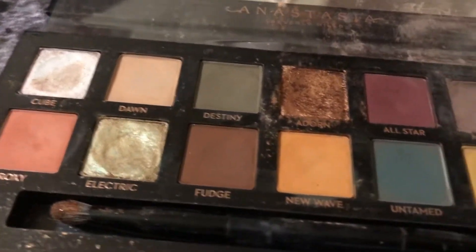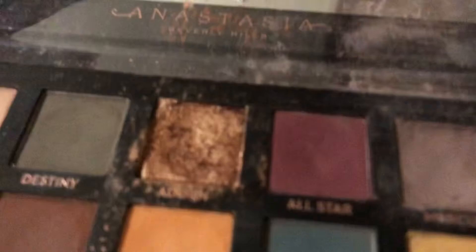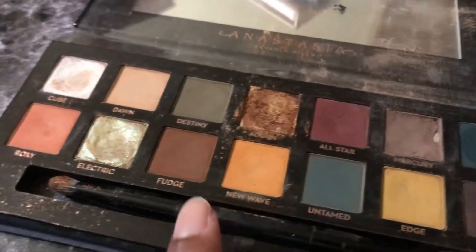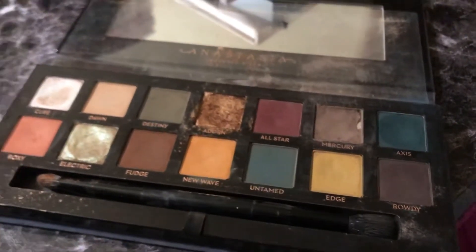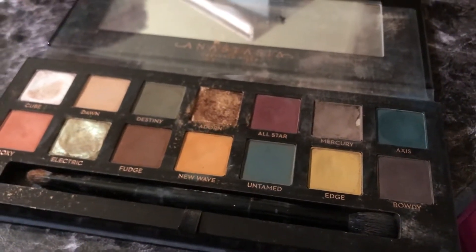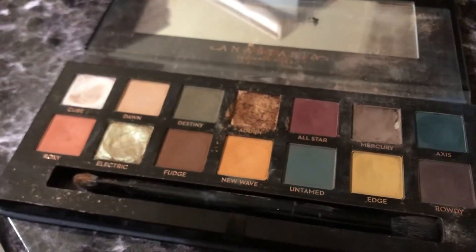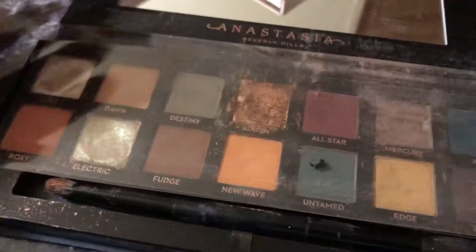This is my very demolished ABH Subculture Palette. This is the only Anastasia palette that I have and I got it all because of this shade, Adorn. You can see the type of shades I like — there's a huge dip in it. I used to use this all the time when I had shows, just Fudge all over and then Adorn as the sparkle. This is just an amazing palette, even though everyone said it sucked when it came out. But it's getting the love it deserved right now, and it's discontinued, so sucks to suck.